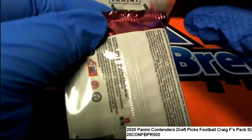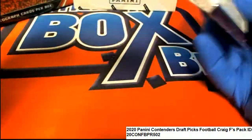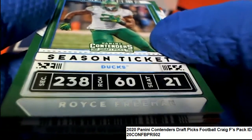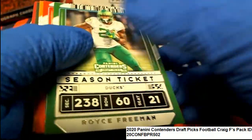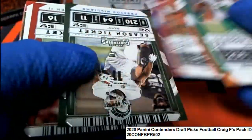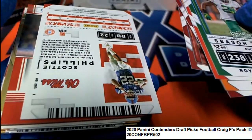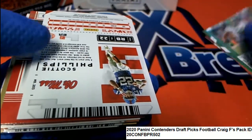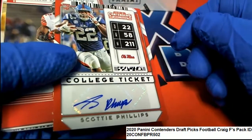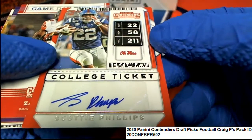Good luck, Craig, in our contenders football pack rip. Here we go — let's see what happens. And what do we have here? A Scotty Phillips — saw it — a nice hit. All right, Scotty Phillips.